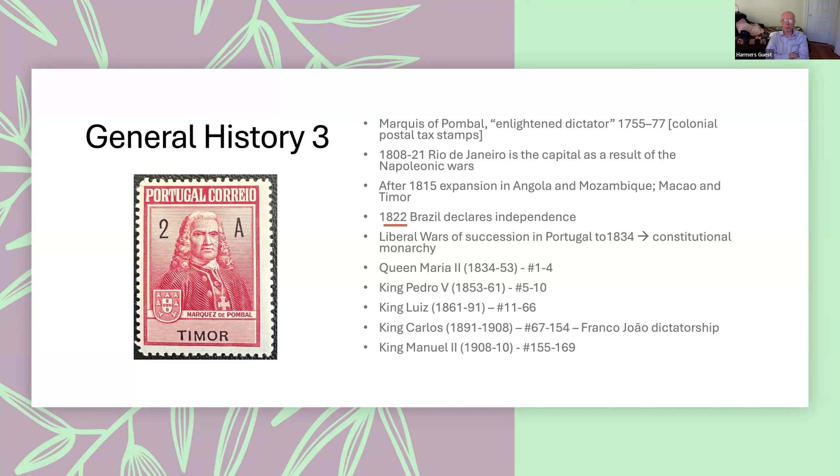In 1822, the strange arrangement of Brazil and Portugal being linked didn't work very well, and the Brazilians declared their independence from Portugal — along with the rest of Spanish America. This was the same period in which Spanish America as a whole became independent.